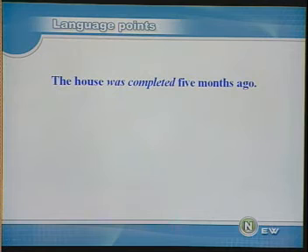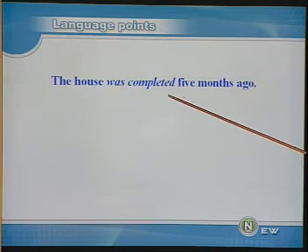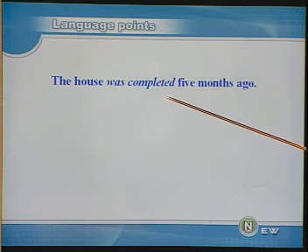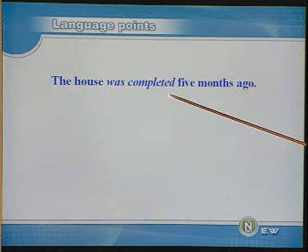The house was completed five months ago. 这座房子是五个月前完工的。这里用了被动语态 was completed。complete 这个词原意是完成，在这个地方做完工的意思讲。要注意的是在这里不能用 finished，这是一种习惯用法，请大家留意一下。